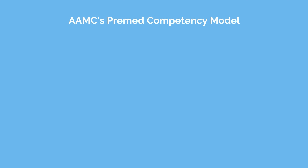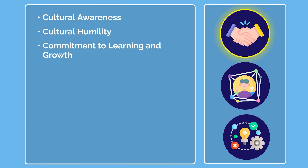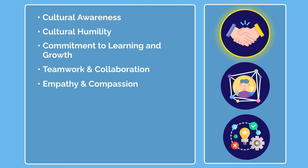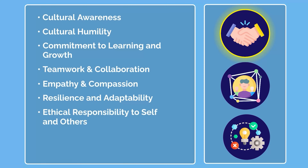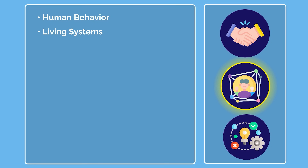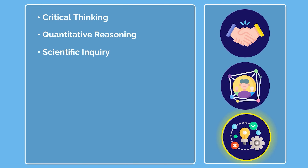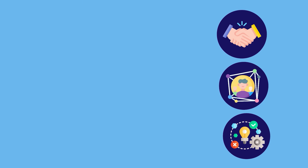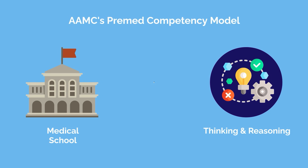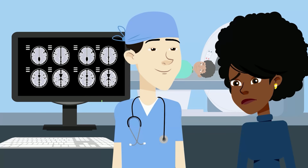The AAMC's pre-med competency model for Preview includes professional, science, and thinking and reasoning competencies. Professional competencies include cultural awareness, cultural humility, commitment to learning and growth, teamwork and collaboration, empathy and compassion, resilience and adaptability, ethical responsibility to self and others, reliability and dependability, and interpersonal skills. The science competencies include human behaviour and living systems. The thinking and reasoning competencies include critical thinking, quantitative reasoning, scientific inquiry, and written communication. Each of these competencies is essential to a student's success in medical school, residency, and their future career as a licensed physician, as there's a great deal more to being a doctor than high grades in science.